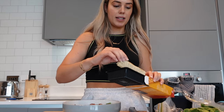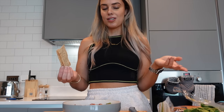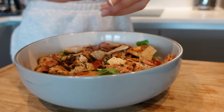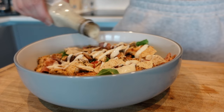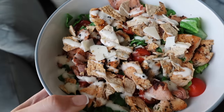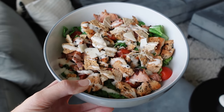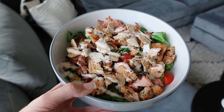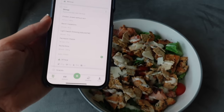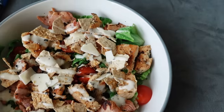Once the salad is prepared minus the dressing, I take two of these Ryvita thins and crush them on top so they're almost like crispy croutons. There is my chicken Caesar salad — so good, and so quick to make. This is perfect for meal prepping for lunches the following day. This meal was tracked on Elevate: 317 calories and 47 grams of protein.